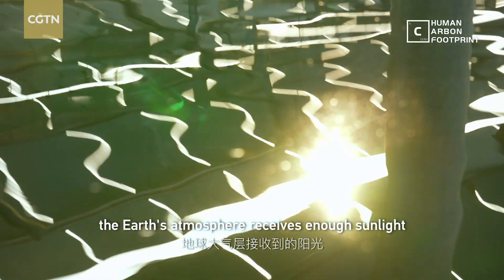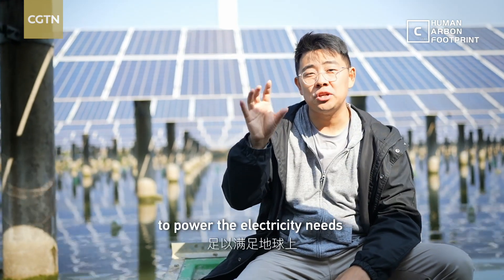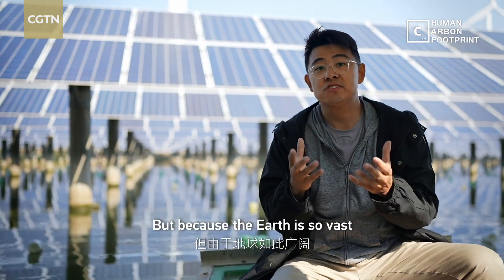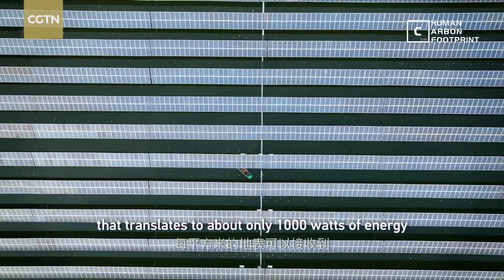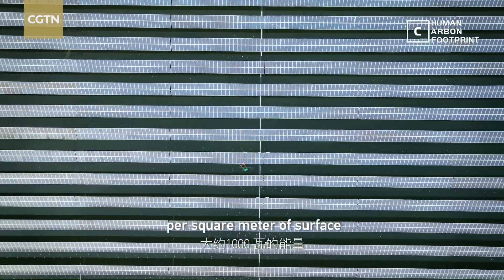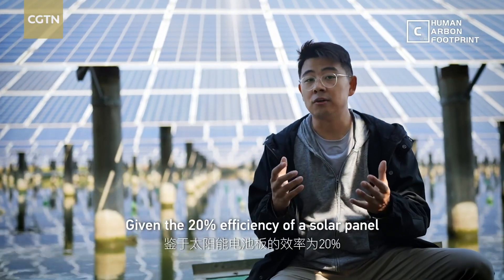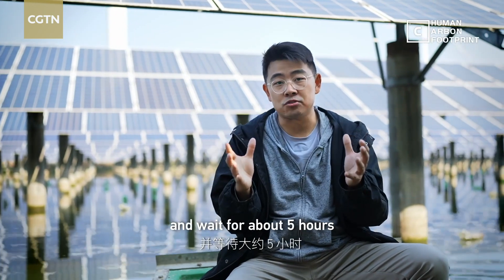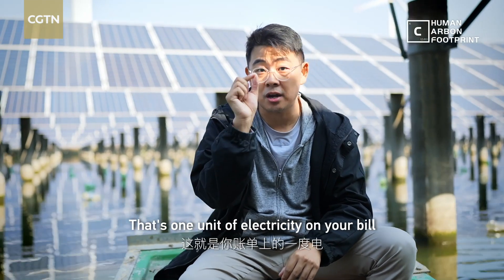In one hour, the Earth's atmosphere receives enough sunlight to power the electricity needs of every human being for a year. But because the Earth is so vast, that translates to about only 1,000 watts of energy per square meter of surface. Given the 20% efficiency of a solar panel, that means you'll put one square meter panel under the sun and wait for about five hours, then you can get one kilowatt hour — that's one unit of electricity on your bill.